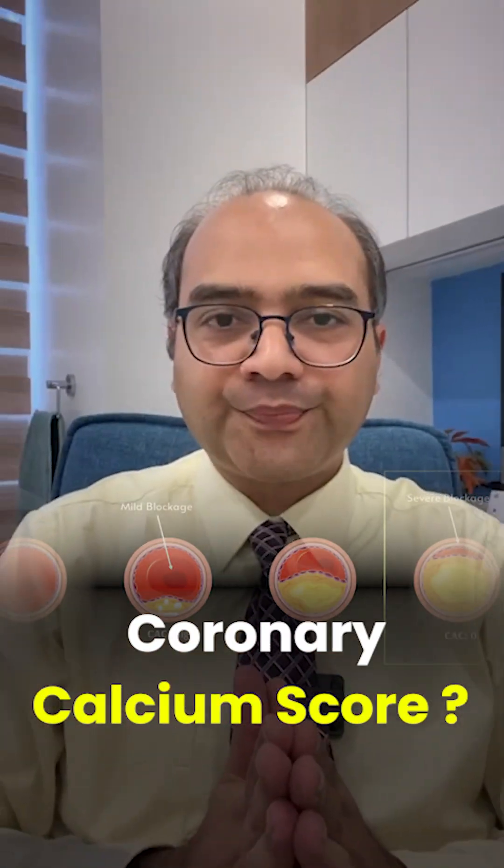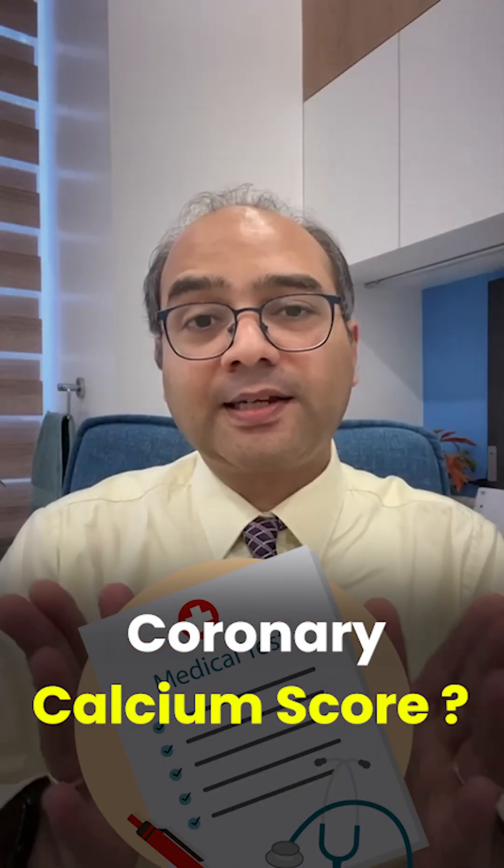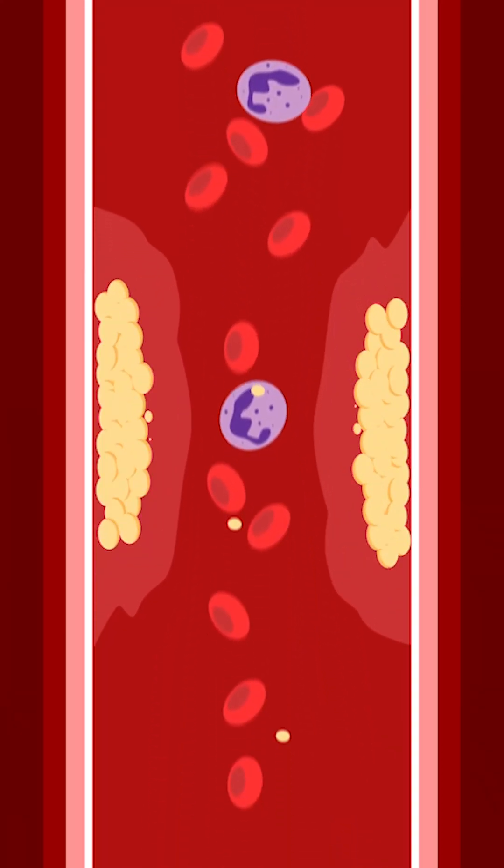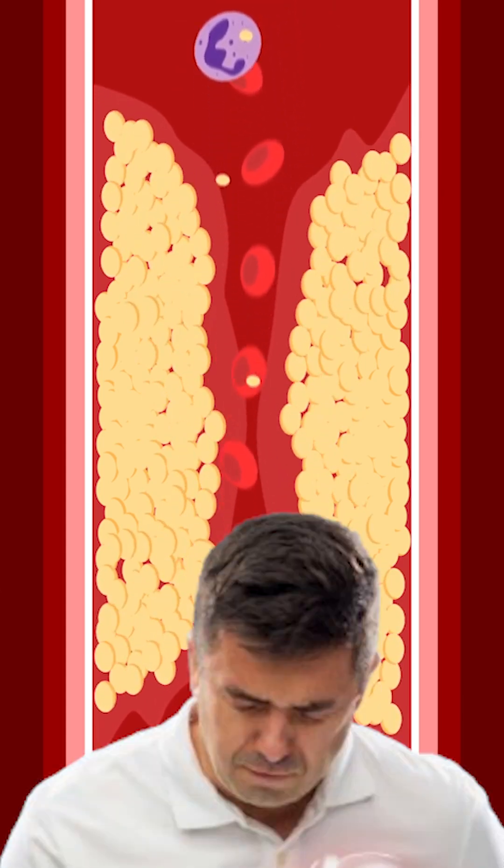Have you heard of Coronary Calcium Score? It's a simple test that can tell us about the health of your heart. The Coronary Calcium Score measures the amount of calcium in the walls of your coronary arteries — that's the arteries that supply blood to your heart. Calcium in these arteries is a sign of plaque buildup, which can increase your risk of heart attacks.